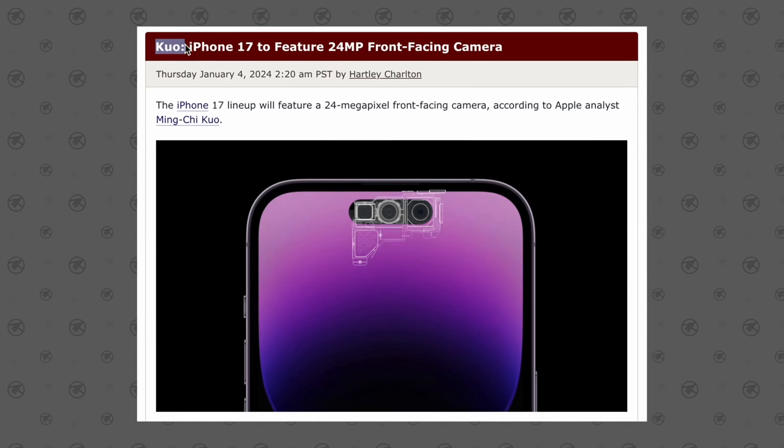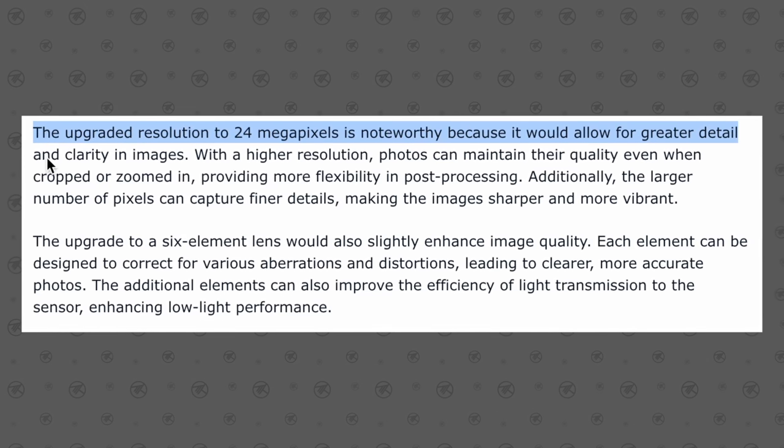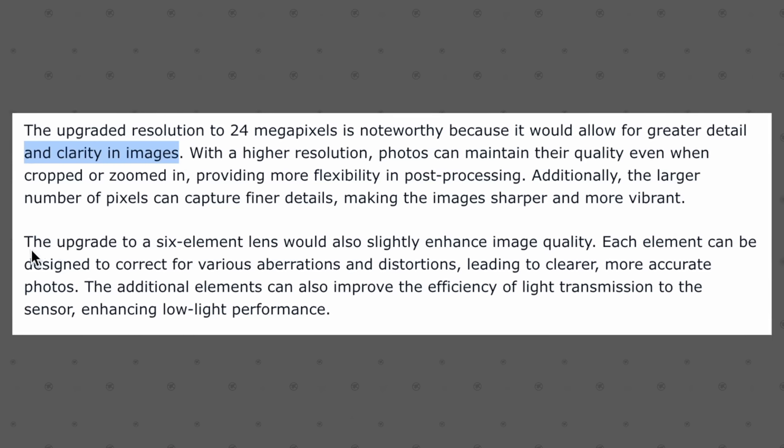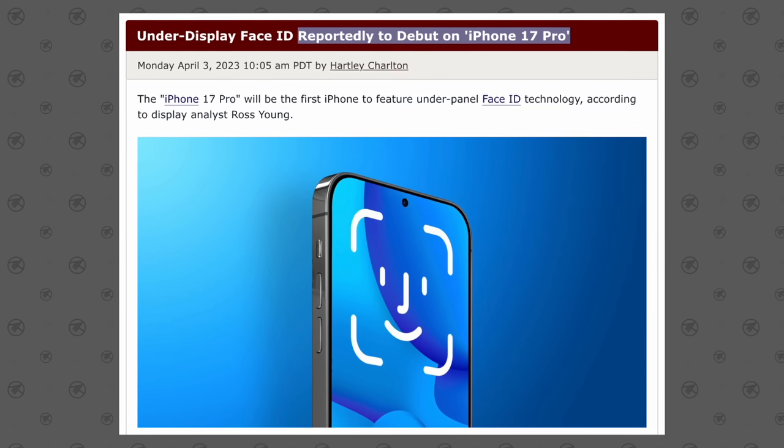Finally, update number seven comes from Ming-Chi Kuo: the new iPhone 17 next year is going to come with a brand new 24-megapixel front-facing camera with a new six-element lens, greatly improving selfie quality. This will go hand in hand with the iPhone 17 being the first iPhone to feature under-panel Face ID technology, likely allowing more space for a bigger selfie camera sensor. For the iPhone 16 Pro, that means no front camera changes — still the same 12-megapixel selfie cam. However, the iPhone 16 models will get a new 48-megapixel ultrawide camera on the back, and the 16 Pro will finally get the 5x camera like the Pro Max.